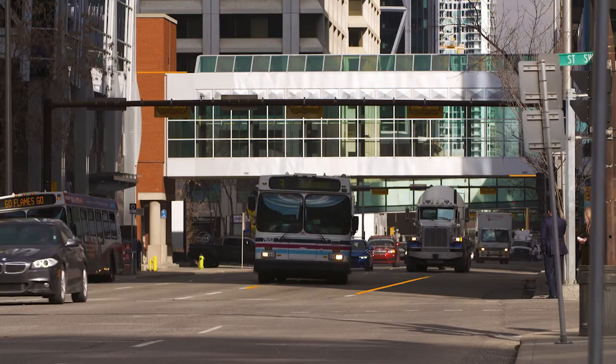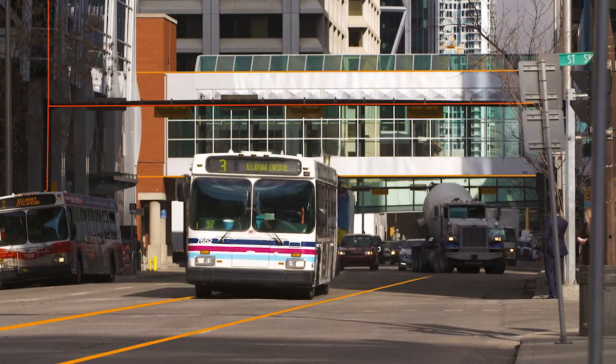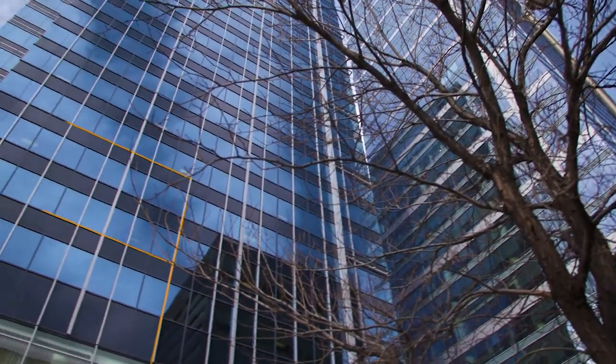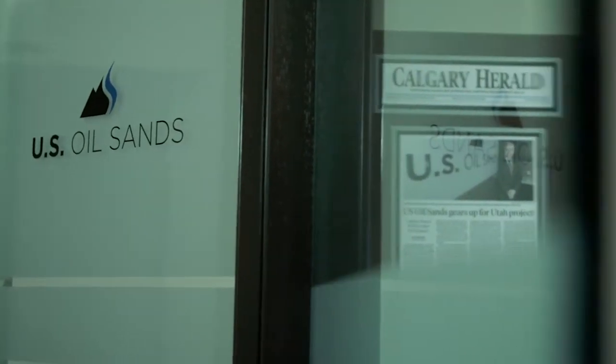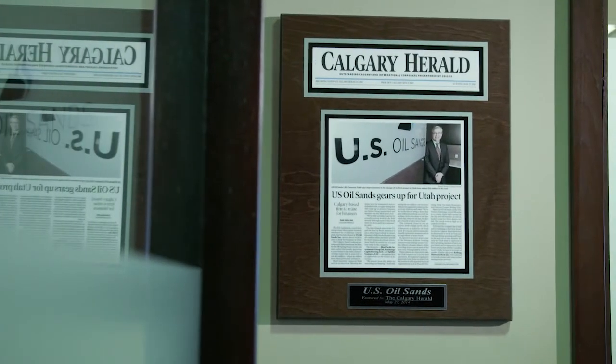U.S. Oil Sands is a small company with a big vision. We see ourselves as the world's most environmentally responsible oil sands company. We believe we've got a technology that is going to change the way mineable oil sands are extracted.